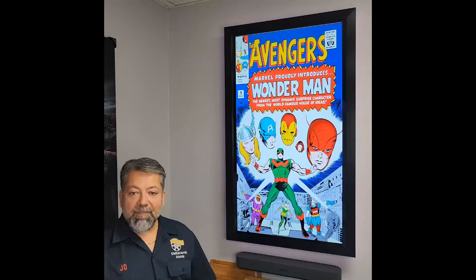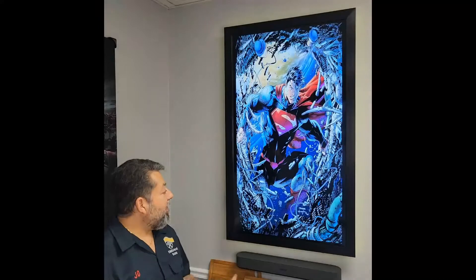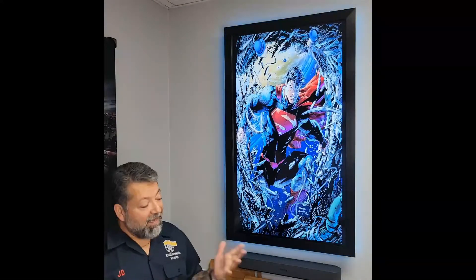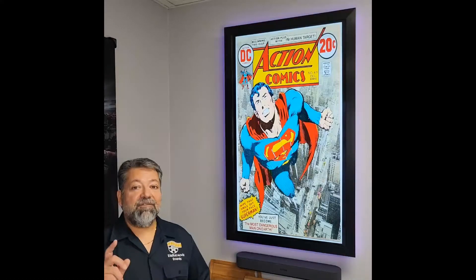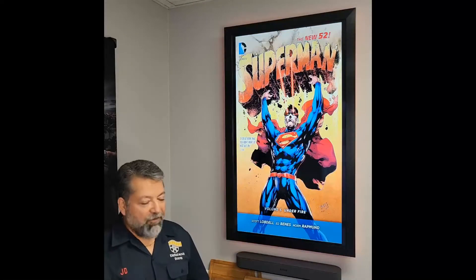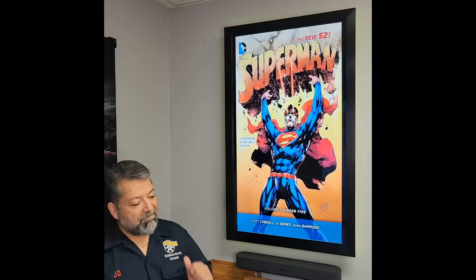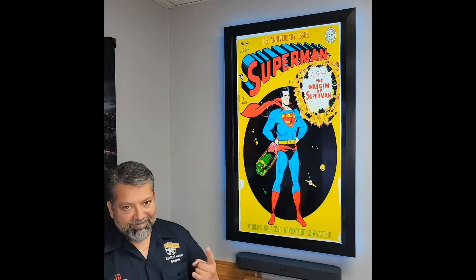So go to the website, check them out — digitalmovieboards.com — download them, and keep an eye out because every week you're going to see more and more content like this. And not just comic book covers, but trailers, posters, and art packs. We've got all kinds of content on the website. Every week we're going to have new content. Enjoy your new movie boards. They rock. See you.